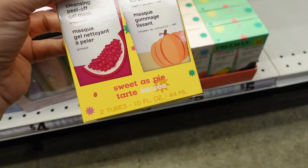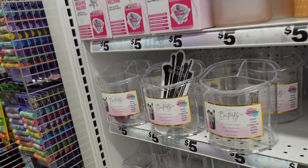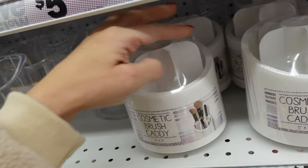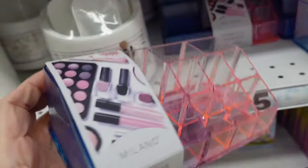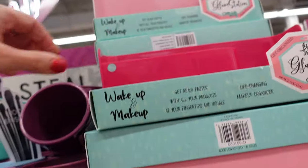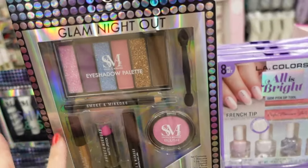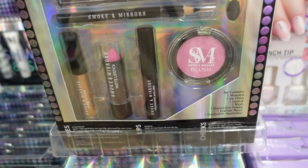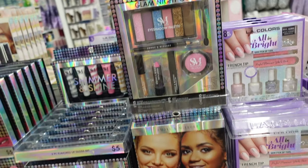Little stocking stuffers also at five dollars. Lots of makeup brush holders — acrylic style for five dollars, ombre pink and blue style, and little cups. A pretty set with pink lipstick, mascara, lip gloss, blush, eyeshadow palette with three glitters and three mattes, and eyeliner — all for five dollars.